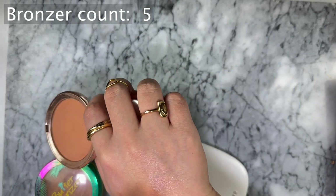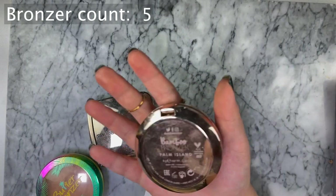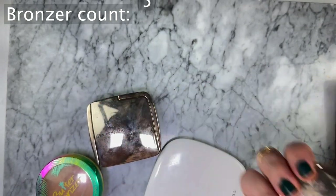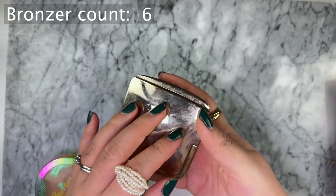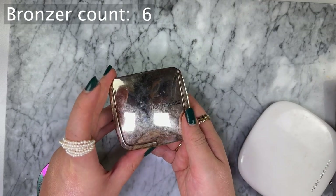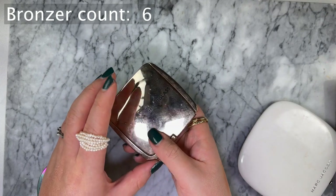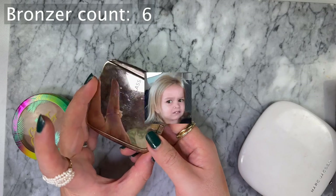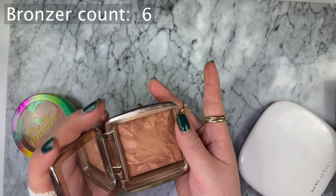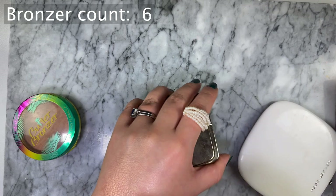Ideally I would prefer a lighter shade of the Siate. The Hourglass Bronzer in Radiant Bronze Light - I actually wanted Nude Bronze Light but the cashier gave me the wrong shade and I didn't check. A little annoyed because this is quite a warm bronzer so I have to use a light hand, otherwise it can get a little bit too much.